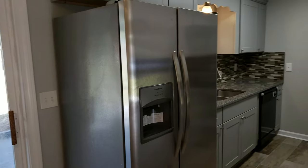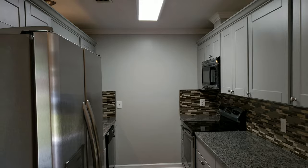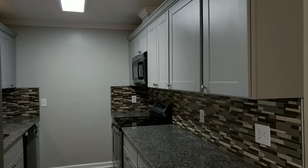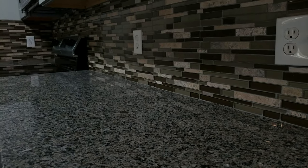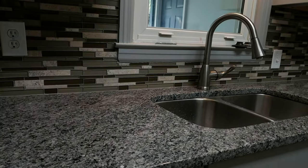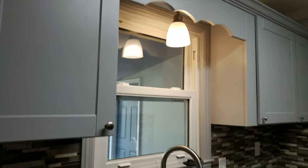Check out the kitchen — new appliances, stainless steel, everything's been painted with fresh paint, new cabinets, beautiful granite countertops, and a very stylish backsplash. I'm telling you, everything these guys do is top shelf.